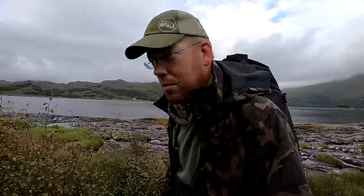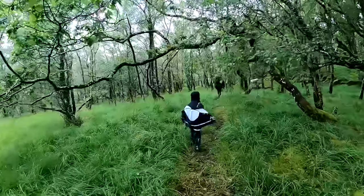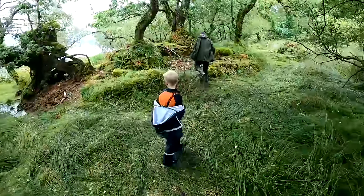Man, it's just absolutely gorgeous scenery. Look at this. This is such a cool forest.